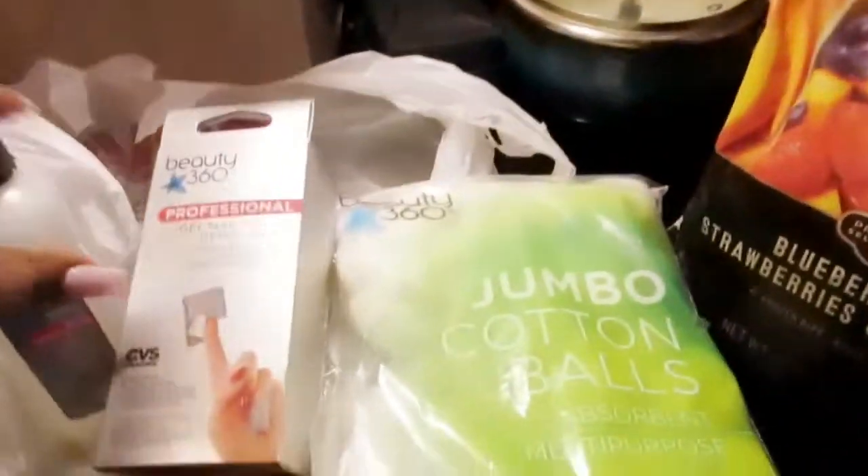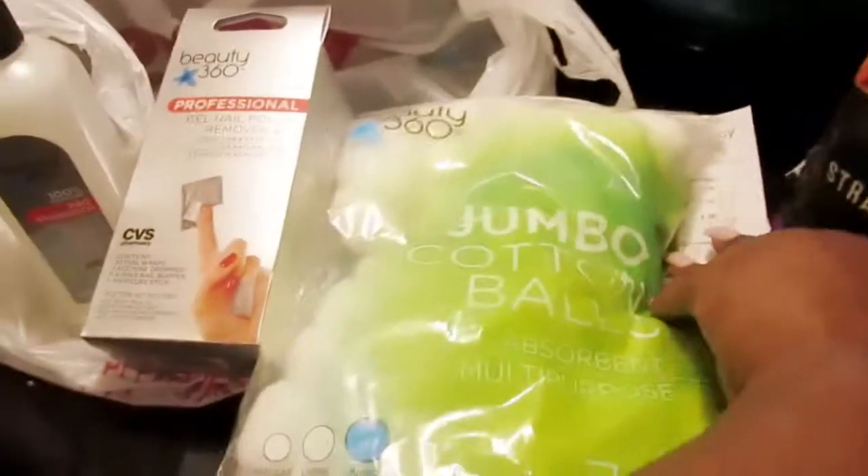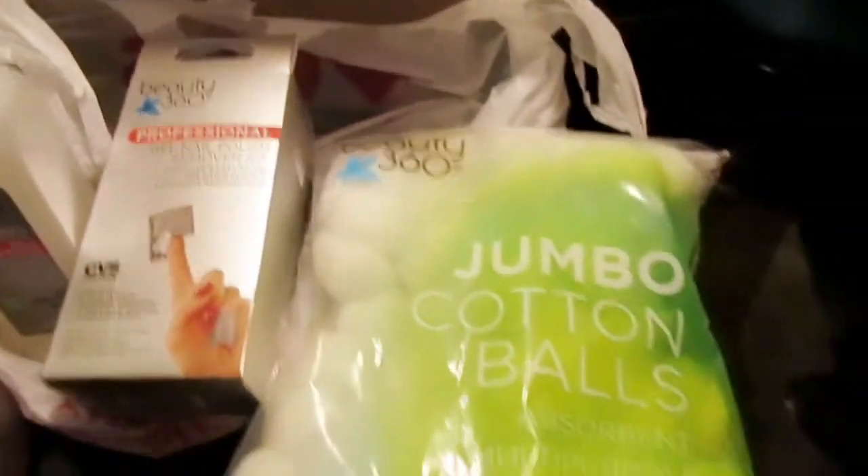And I got some Jumbo Cotton Balls — these are also Beauty 360, the CVS brand. All this is the CVS brand stuff.